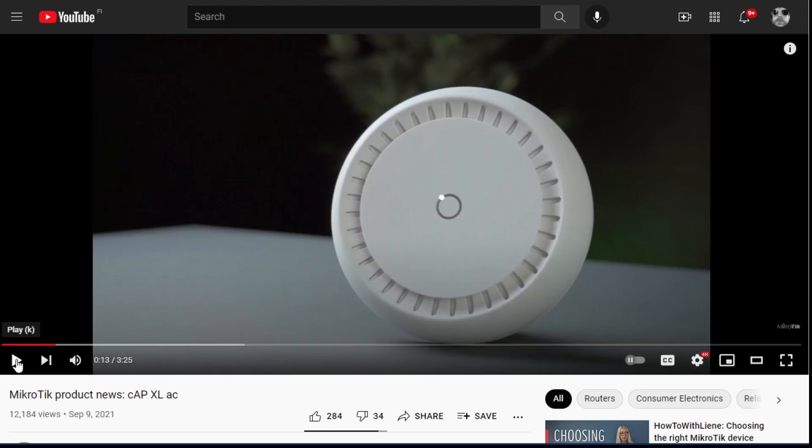"Hi, my name is Rudolfs, and today we are looking at the brand new CAP XL AC. No, it is not a smoke detector." Okay, the product video on YouTube maybe isn't the reason to buy a product, but that's pretty funny — I have to say that's great.